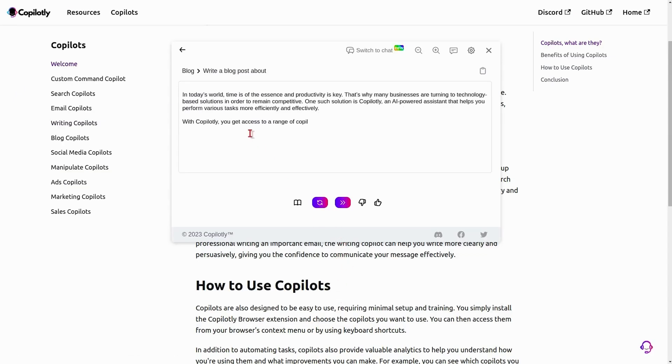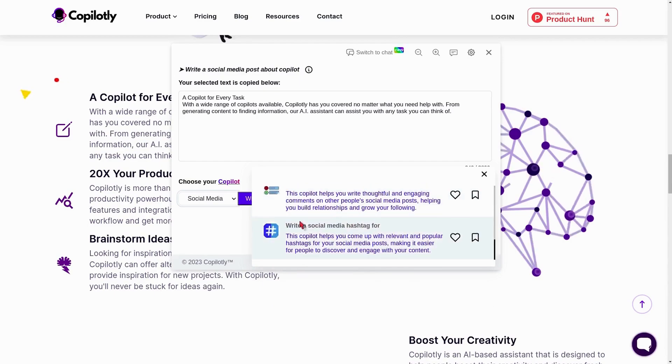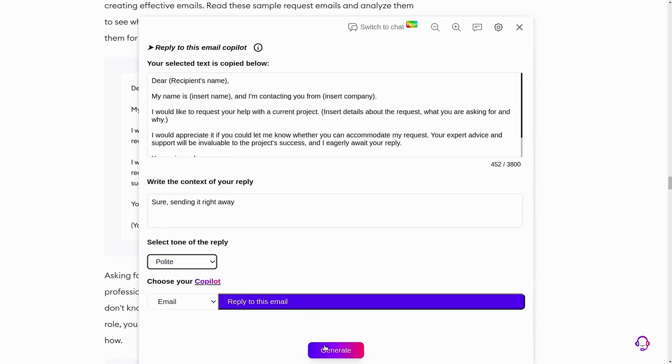Got a blog post to write? There's a copilot for that. Need to write a catchy social media post? No problem. Need to write the perfect email reply to your boss? Yup, there's a copilot for that too. Whatever you want to do, just highlight your inspiration and pick a copilot to handle the rest. Honestly, you're going to wonder how you ever lived without it.